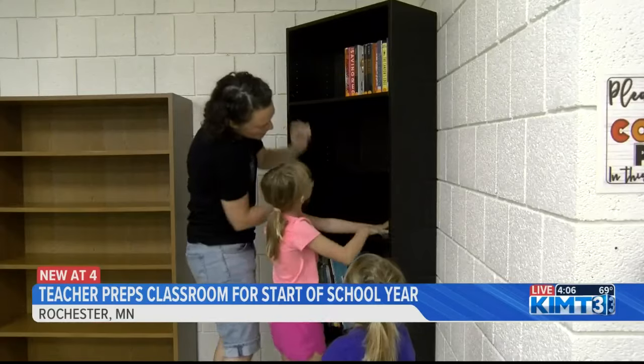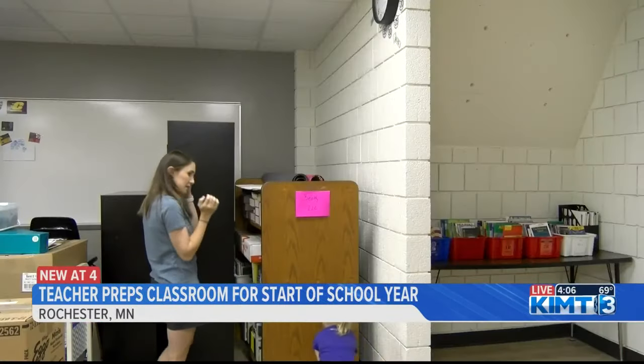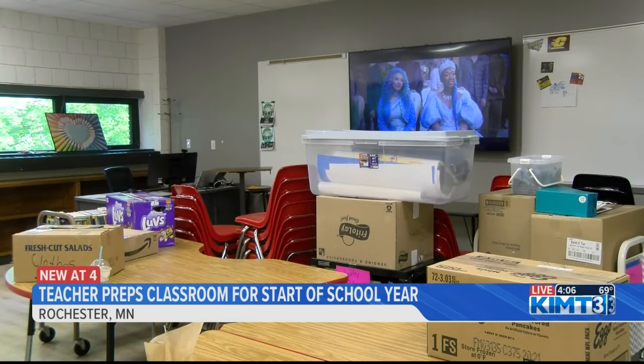Over here I've got kind of like the reading nook going on. We have table groups that we're going to have for teams of kids over here. We'll have intervention sections over here where teachers can work one-on-one with kids. She says there's still a lot of work left to prepare, but she can't wait to see eager students in a few weeks.